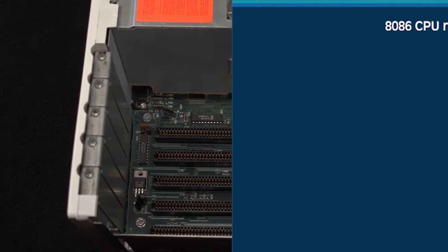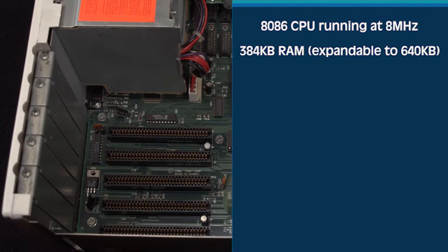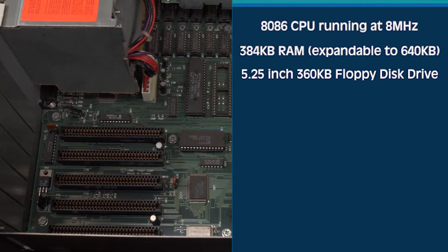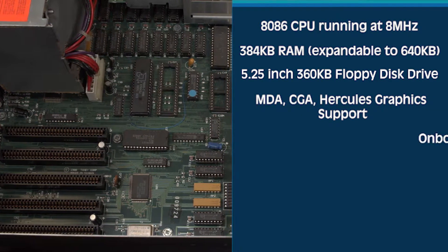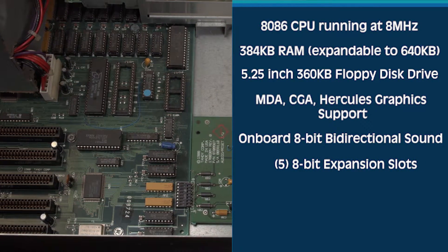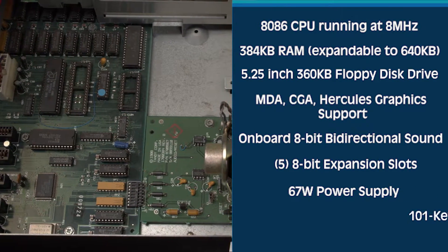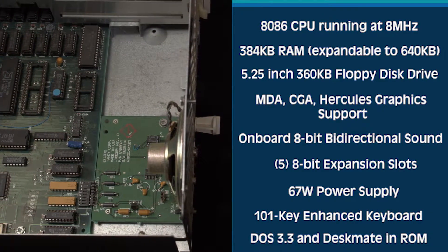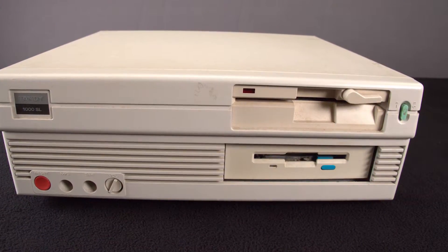It had an 8086 CPU running at 8 MHz, 384 KB of RAM expandable to 640K, a 5.25-inch 360K floppy disk drive, MDA, CGA, and Hercules graphics support, onboard 8-bit bi-directional sound, five 8-bit expansion slots, a 67W power supply, a 101-key enhanced keyboard, and offered DOS 3.3 and Deskmate in ROM.